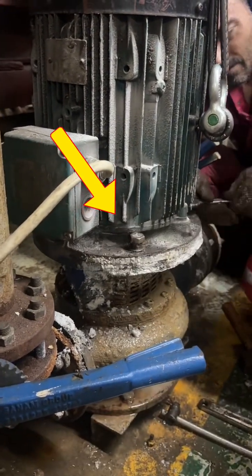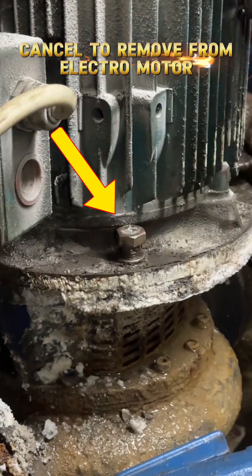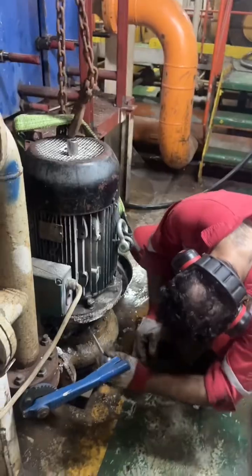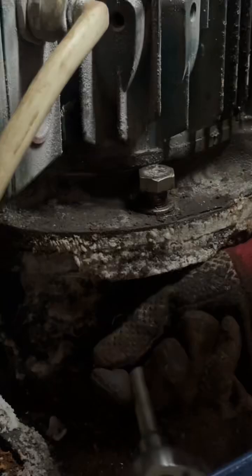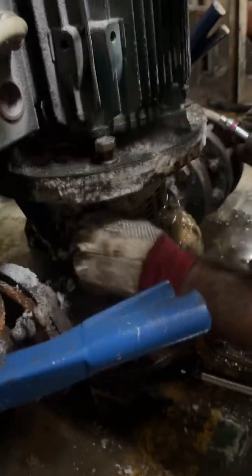Because motor bolts were seized, the team decided to remove the motor and impeller together as a coupled unit. This facilitated access to the faulty mechanical seal and reduced the risk of further damage.